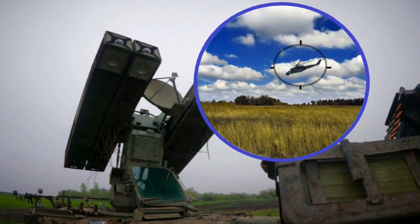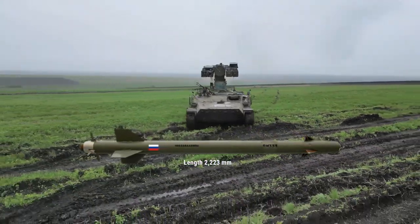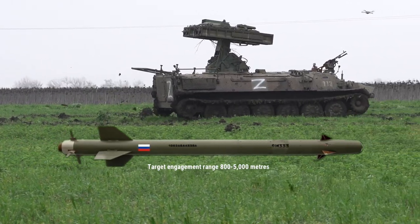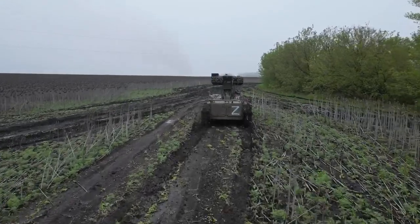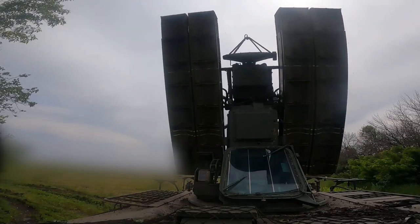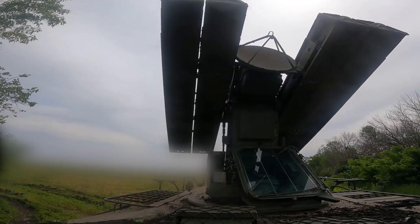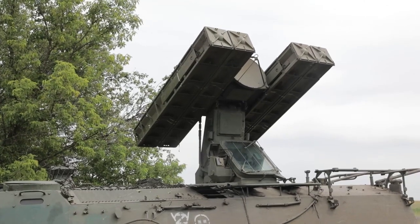A missile — in this case a 9M333 — uses its 9E425 three-channel seeker head to acquire the target and indicates it is ready to launch by an electronic tone in the gunner's headset. The gunner will then fire the missile, which uses an infrared visible-band television contrast lock design and a passive homing channel intended to home on emissions from jamming equipment.